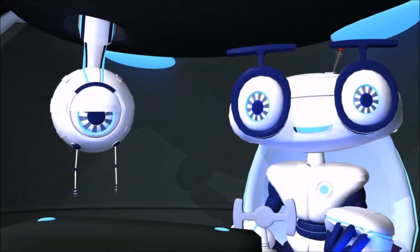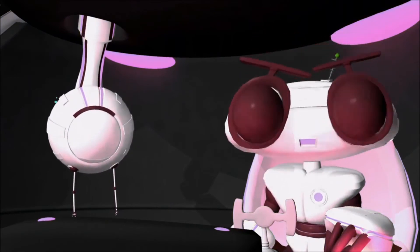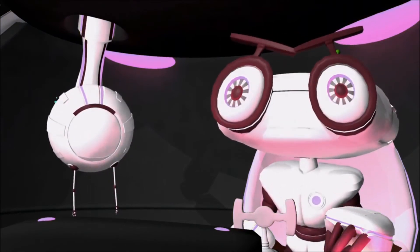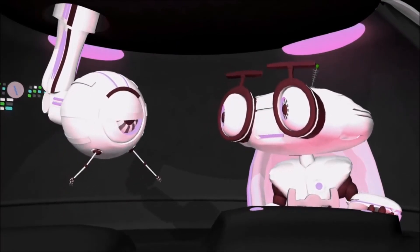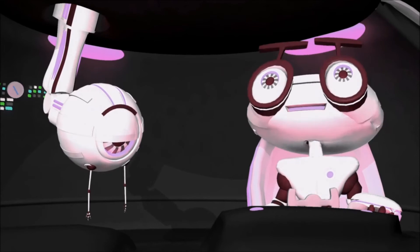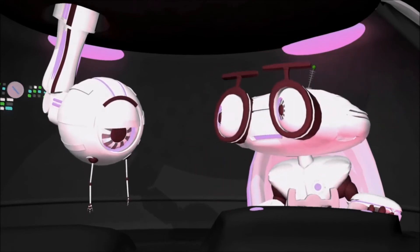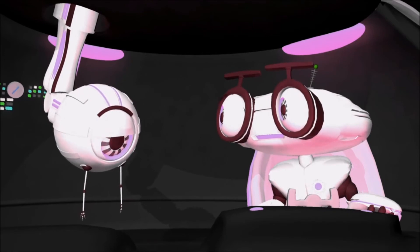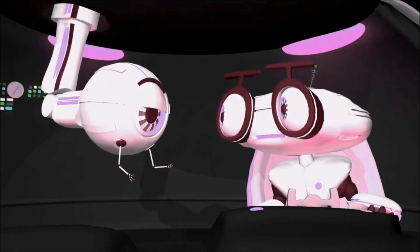Okay guys, that about wraps up this training video— What? What's going on? Dottie, are you okay? I'm low on energy. Please tell me you remembered to charge yourself up before you left. No. I'm a nincompoop.